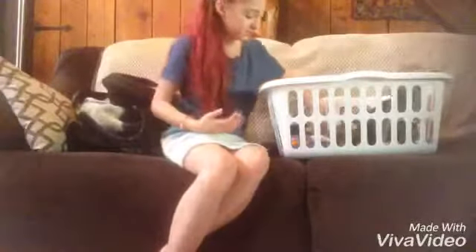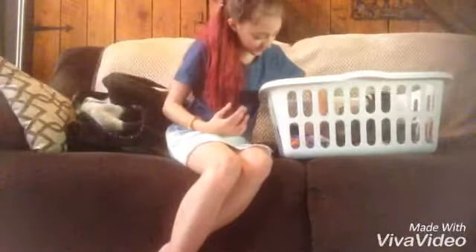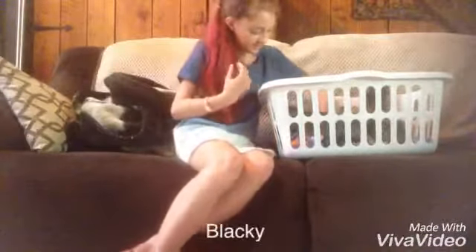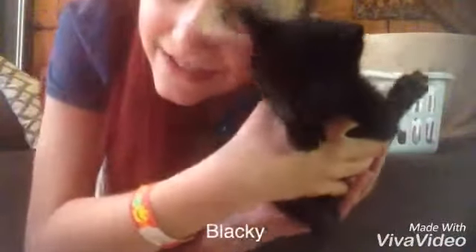The rest are tabbies and I'll show you Blackie because he's the only black one. He's Blackie. He's a good girl.